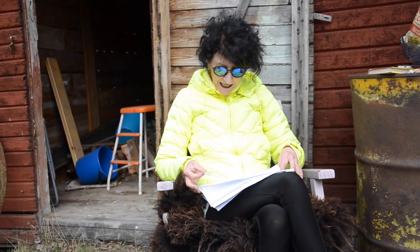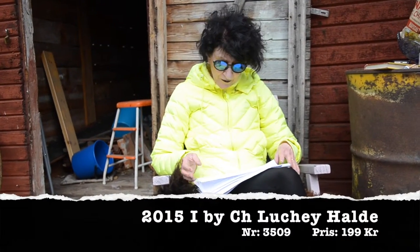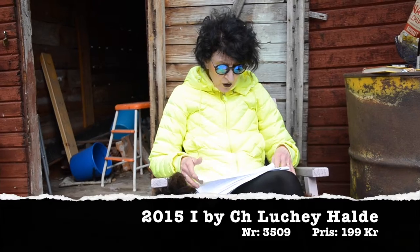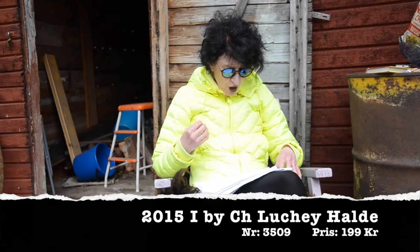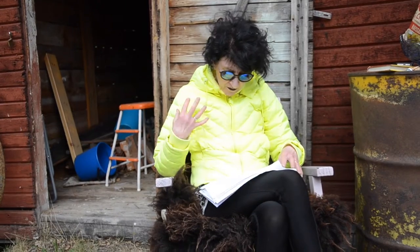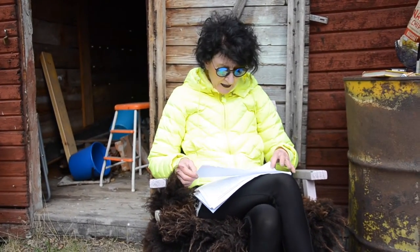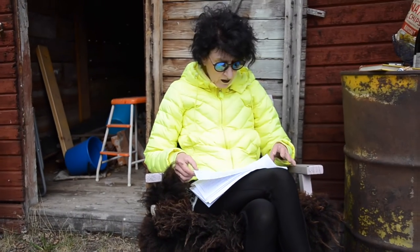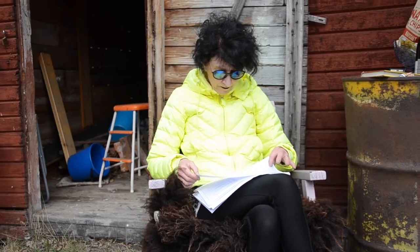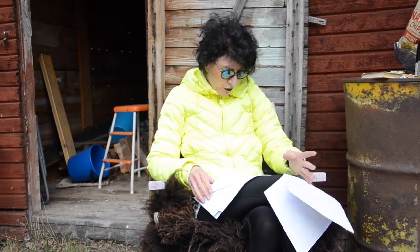Släpps också en Pessac-Léognan från 2015 – ung då, mineralig och vulkanmineralig, nästan. Lite rökighet, frisk och fräsch, koncentrerad och lång. Den här är ju ung såklart fortfarande, och stor lagrings­potential. Mycket schysst vin.